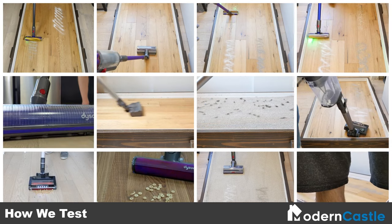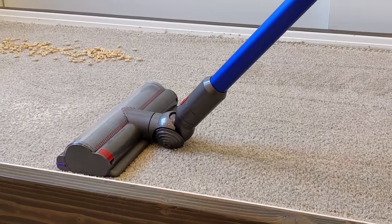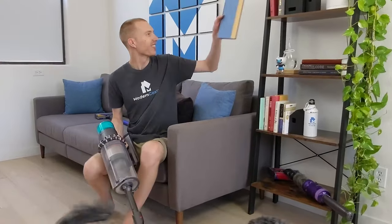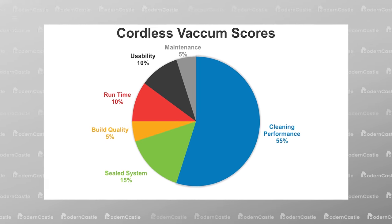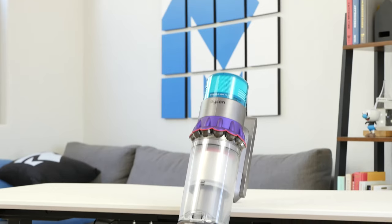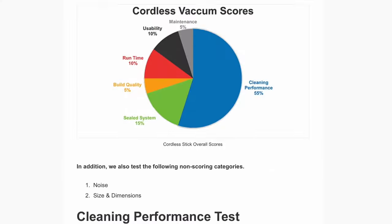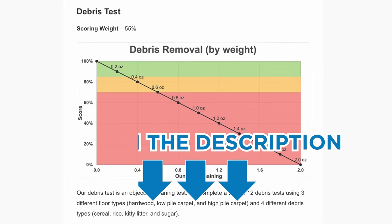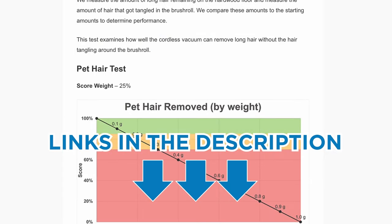We test and score cordless vacuum cleaners using a battery of 12 data-driven tests — a mix of objective testing and subjective assessment — taking into consideration cleaning performance, build quality, system sealing, runtime, usability, and maintenance. To choose the best cordless stick vacuum, we base our selection on the highest-scoring devices according to our testing, analyzing performance across six critical factors. Price and value were also taken into consideration. While there are a number of other expensive cordless stick vacuums that could have appeared on this list, we wanted to include the best options at a number of different price ranges. The links in the description have detailed write-ups and graphs explaining our testing process, scoring formulas, and selection criteria.